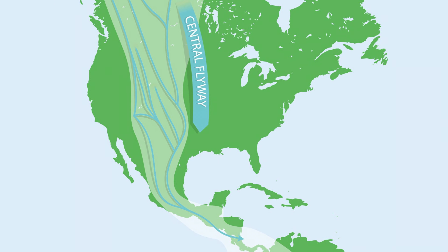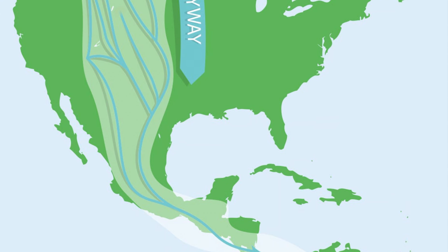North America's largest shorebird, the long-billed curlew, migrates through Oklahoma every spring and summer by way of the Central Flyway. This flyway is not only a corridor for migratory birds, but it also connects conservation groups and agencies.